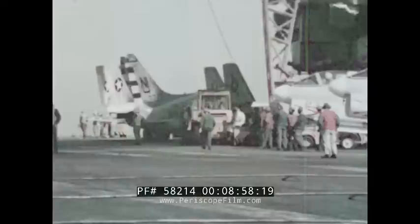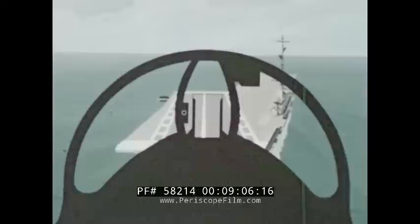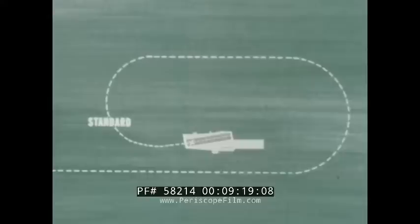Strangely enough, most accidents occur when the pilot has the most control — during approach and landing. During your approach to a carrier landing, there are three variables: meatball, line-up, and airspeed. On the downwind leg, trim your aircraft for optimum angle of attack prior to reaching the abeam position. The standard turn for your type of aircraft will bring you into position for the final approach.